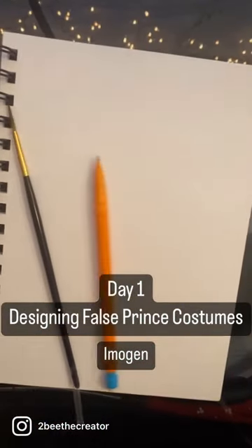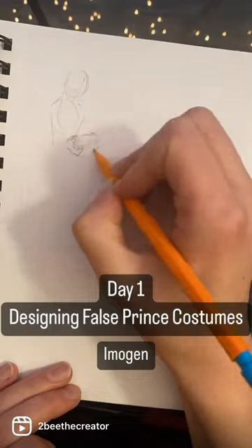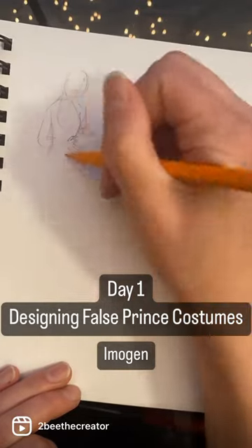Welcome to day one of designing costumes for The False Prince. Today I tackled Imogen. After searching through a bunch of medieval costume reference, I decided on this.